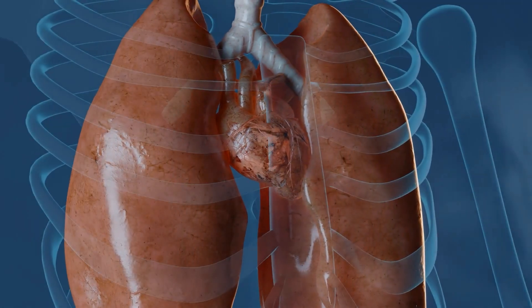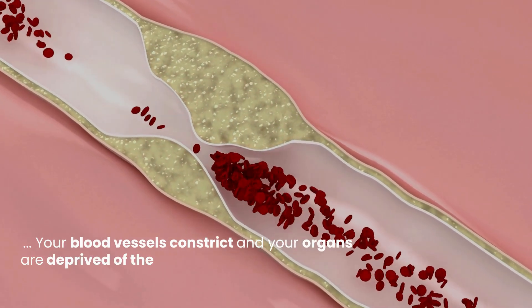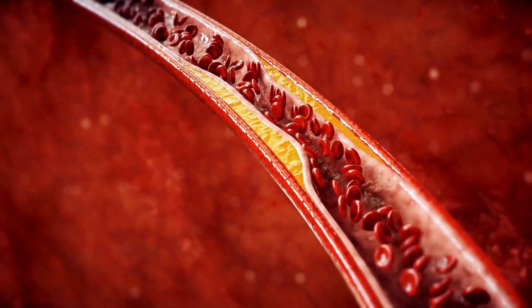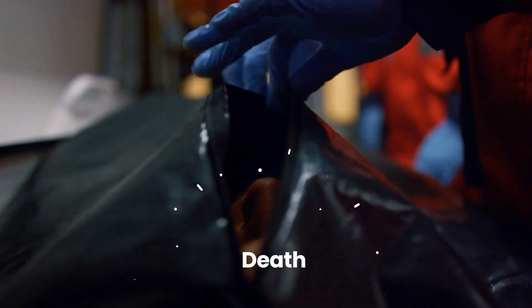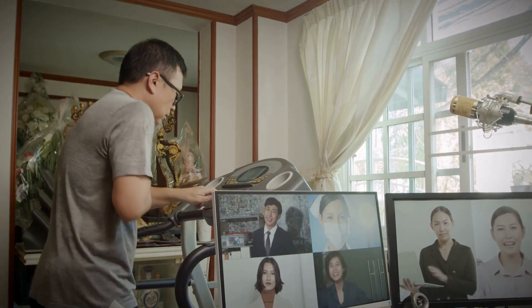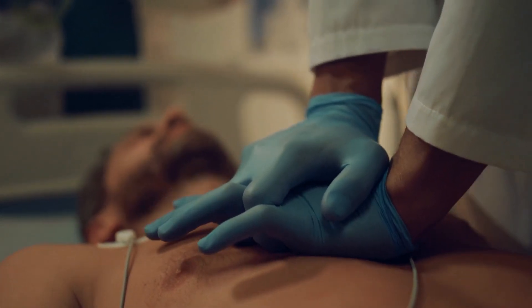The potential outcomes are terrifying. Your heart struggles to pump effectively. Your blood vessels constrict. And your organs are deprived of the oxygen they need to survive. The progression of metabolic acidosis can lead to irreversible organ damage, coma, and ultimately, death. Recognizing the early signs that your body's chemistry is going haywire is paramount to preventing this catastrophic internal collapse.